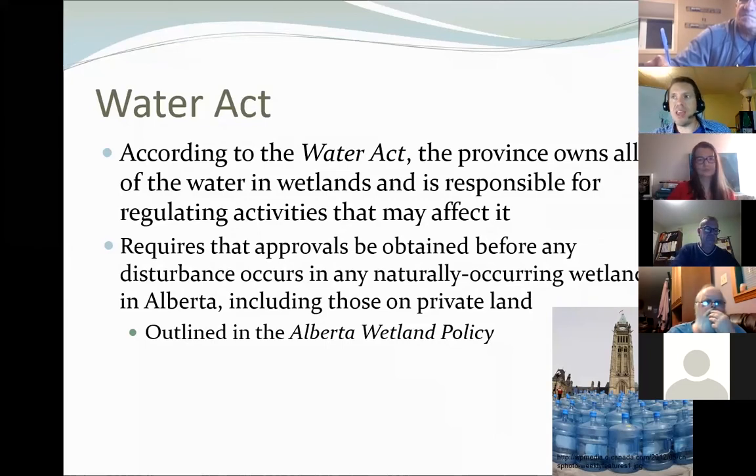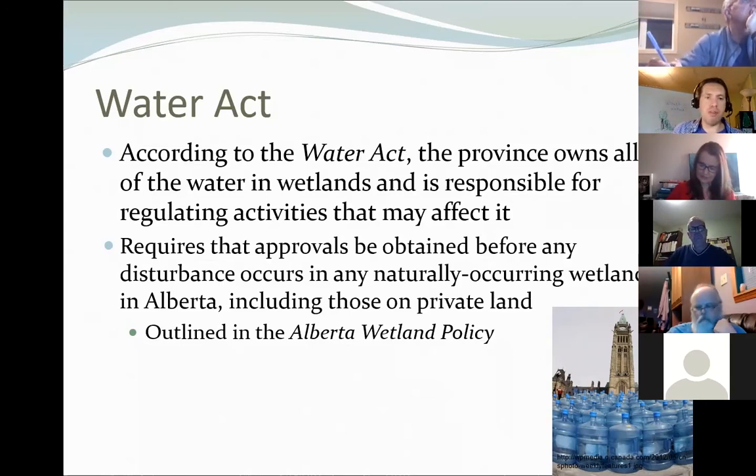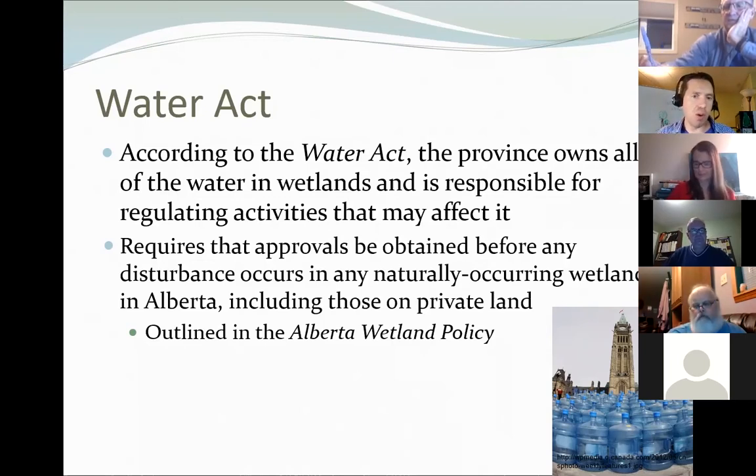Now the Water Act. Under the Water Act, the province owns all of the water in the province — that includes all the water in wetlands, including water below the soil and water you can't see. That is how the province claims authority over wetlands. Because of this, approvals are required before doing any disturbances in any naturally occurring wetlands, including wetlands on your own private land. The details are laid out in the Alberta Wetland Policy.